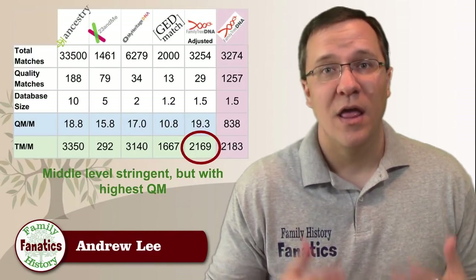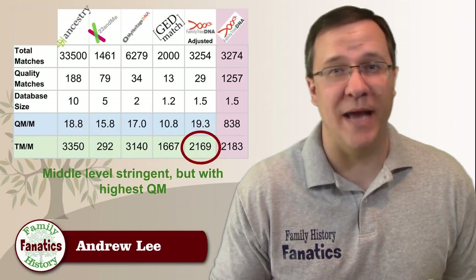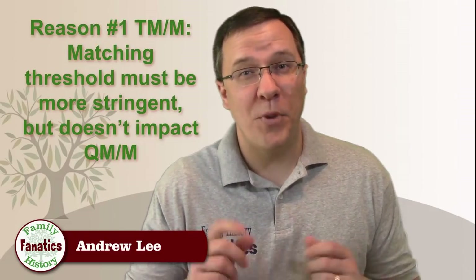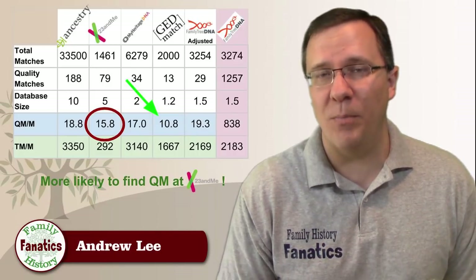The really interesting ones are 23andMe and FamilyTreeDNA. Because of FamilyTreeDNA's smaller number, their threshold must be more stringent than Ancestry and MyHeritage, but not as stringent as GEDmatch. 23andMe is the big outlier — their TM/M score is just 10% of what Ancestry or MyHeritage has. There are two reasons I can think of: first, their thresholds must be more stringent, but this doesn't significantly sacrifice the ability to identify quality matches, because their QM/M score is still in the same ballpark as Ancestry and MyHeritage.